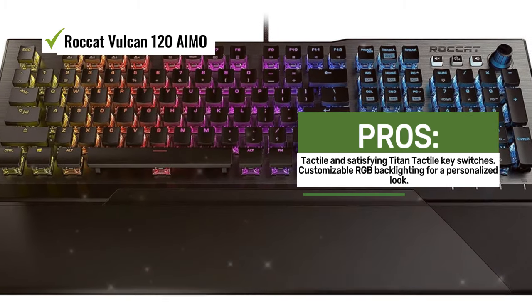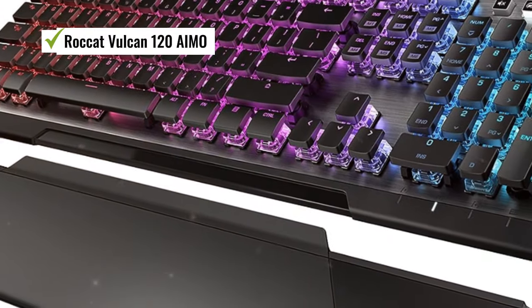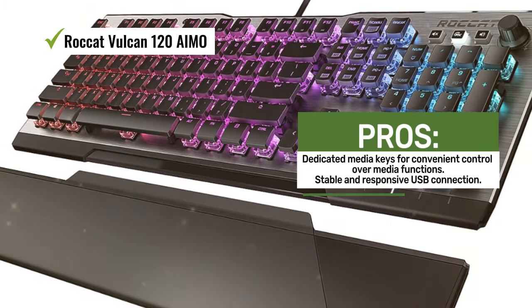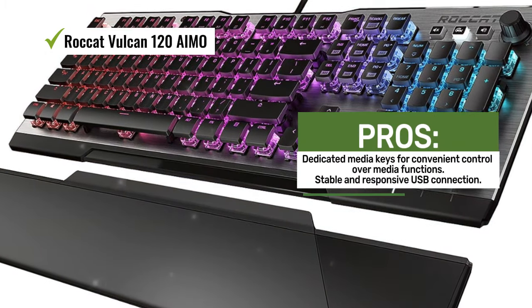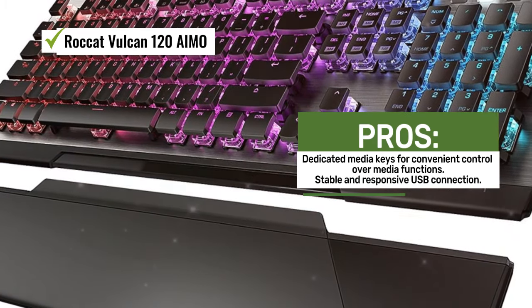One of the standout features of this keyboard is its Titan Tactile Key Switches. These switches offer a tactile and satisfying typing experience, making them ideal for both gaming and typing tasks. Each keypress provides reassuring feedback, enhancing your overall gaming performance.